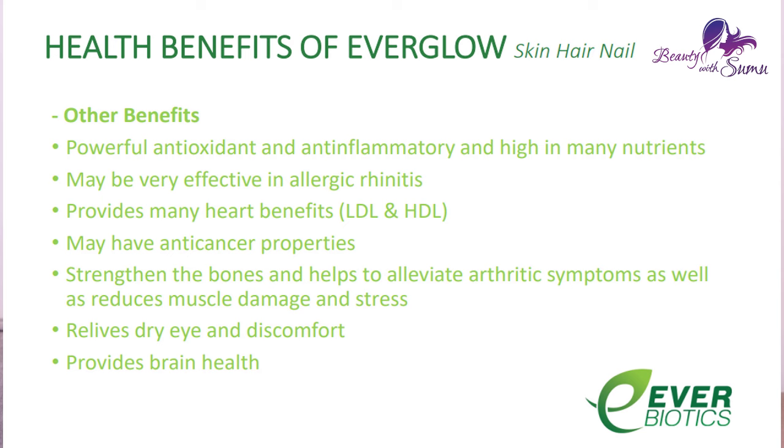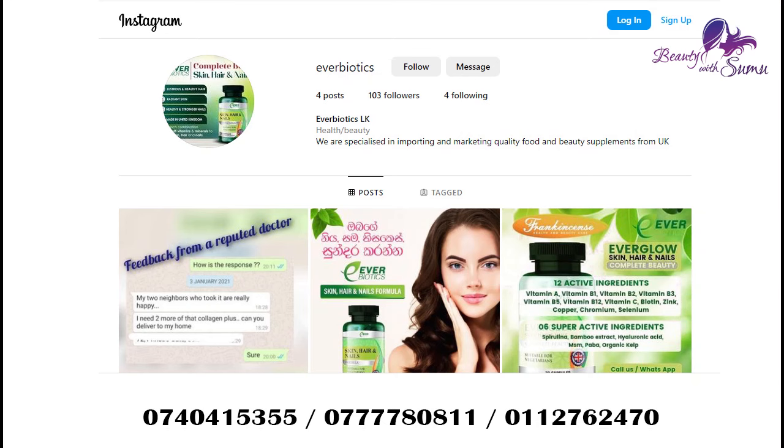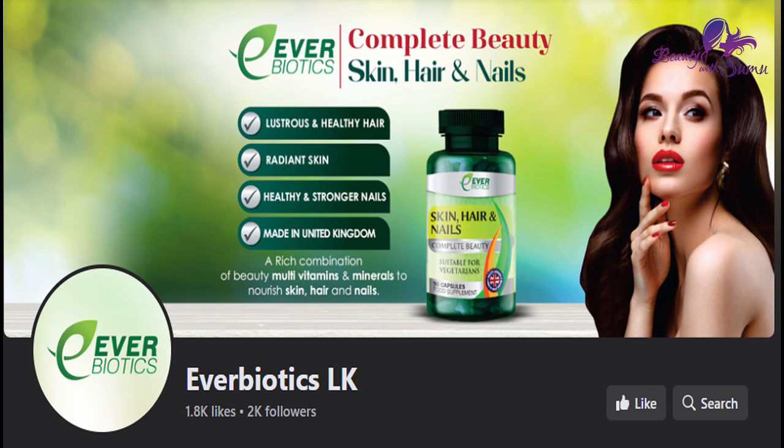If you have any questions about the Everglow supplement, please contact us on the Facebook page of Airbytex LK and our Instagram page, or contact us on our main numbers.